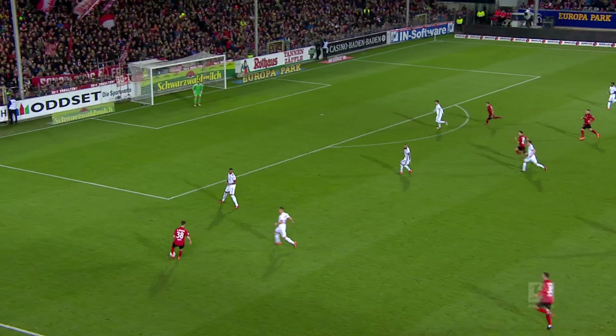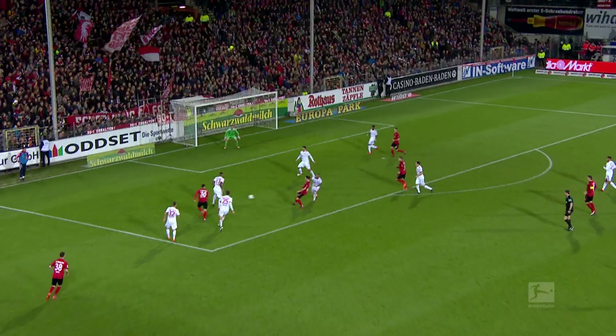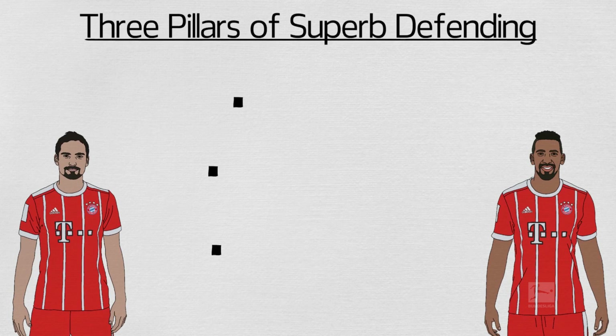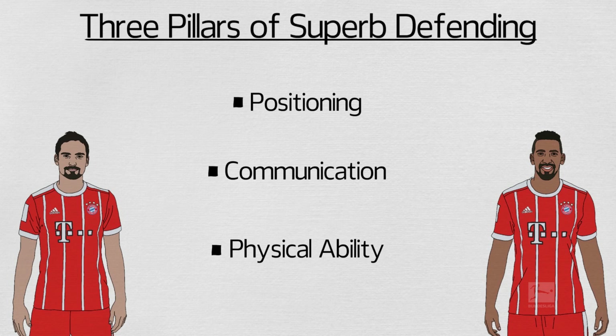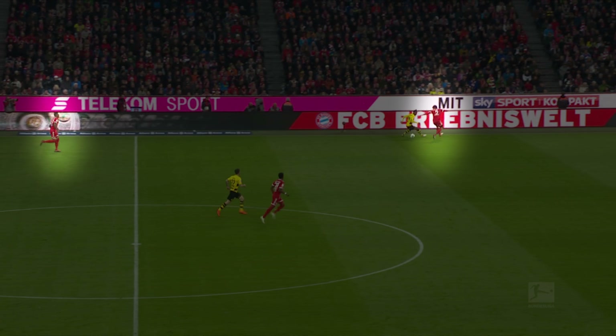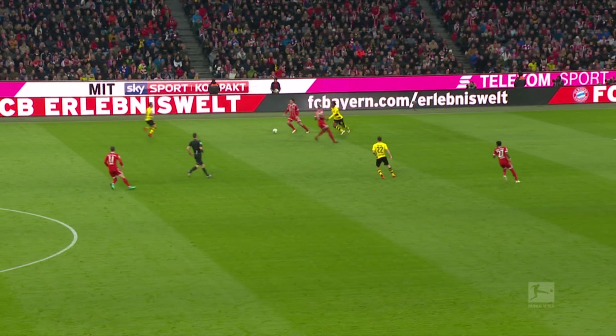Of course, defenders have to defend — it's not simply about passing and creating chances. Both Hummels and Boateng are superb defenders, and this is down to three things: positioning, communication, and physical ability. Both defenders are tall, strong, and quick, allowing them to recover should they get their positioning wrong or should Bayern be caught on the counter.